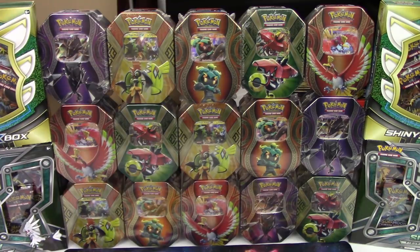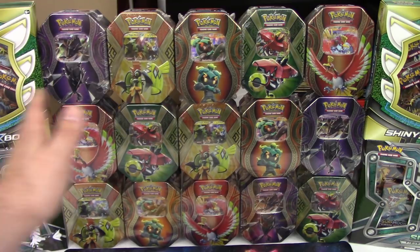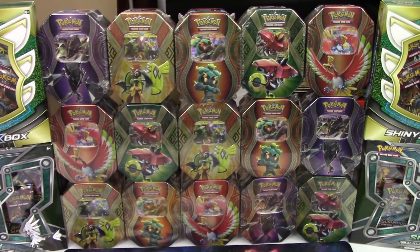I believe we're going to have 76 total packs of cards between absolutely everything here, so that's going to be just over two booster boxes worth. As usual, this is going to be a battle to the bitter end.